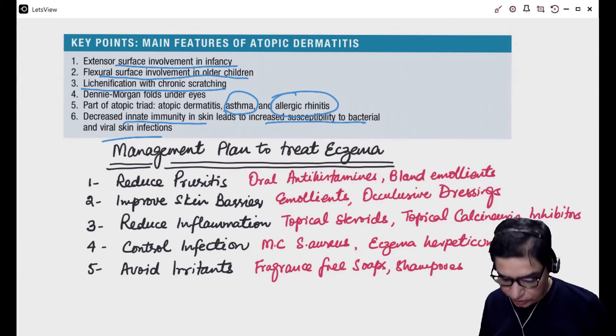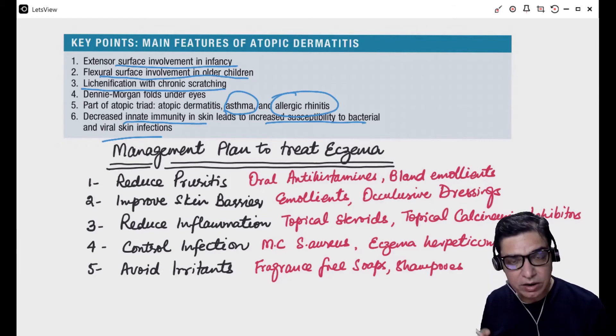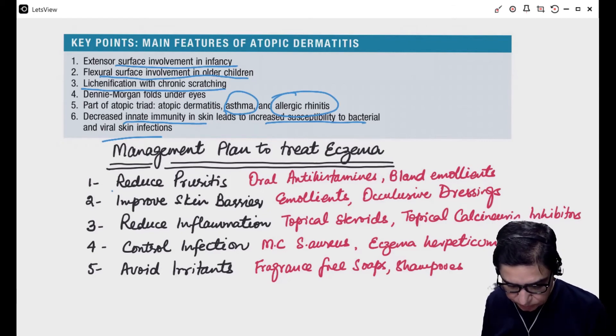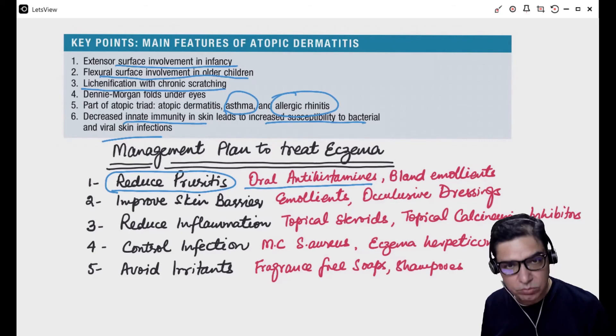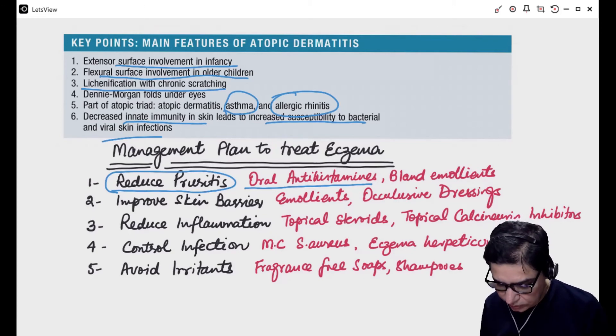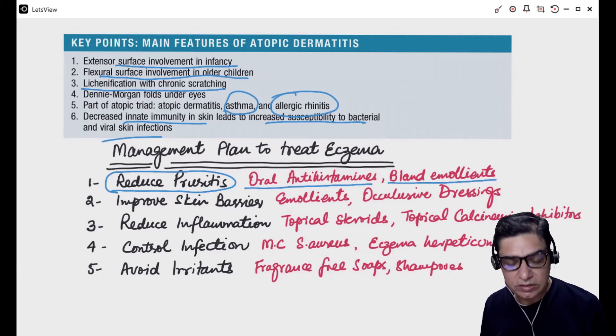What is the management plan to treat eczema in a child? There are five principles of treatment. The first principle is to reduce pruritus. These lesions are very itchy and these kids are very disturbed, constantly itching themselves. They can be given oral antihistamines — chlorphenamine can be given throughout the day or preferably at nighttime, since it has a sedating side effect which also helps. Bland emollients applied to these lesions also help in reducing pruritus.